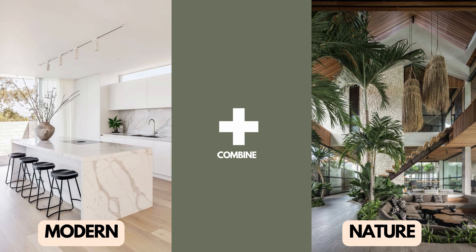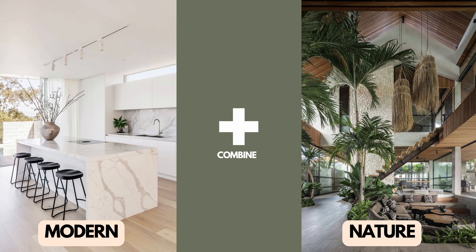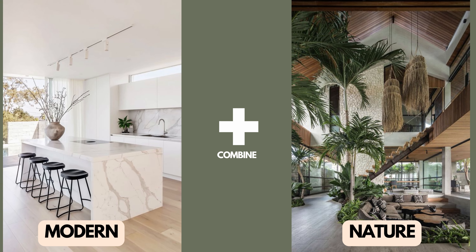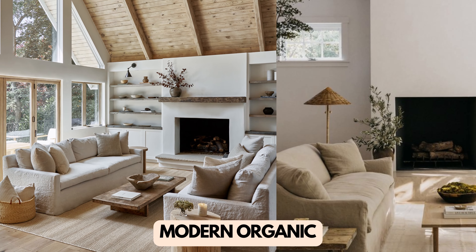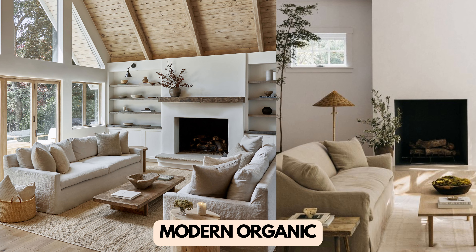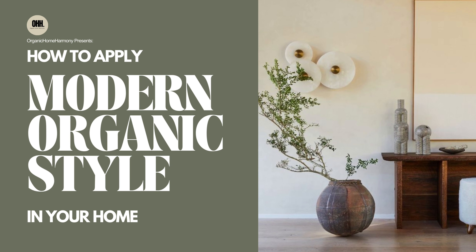But what if I told you there's a way to infuse the cool sophistication of modern design with the warm, comforting hug of nature? That's the magic of modern organic interior design. It's a design style that marries the best of both worlds. Now let's dive into the secrets that make this style truly enchanting.